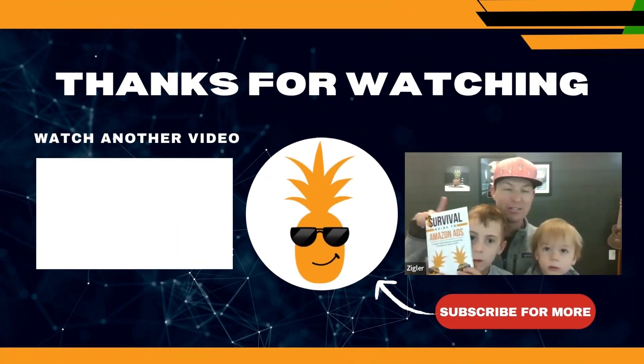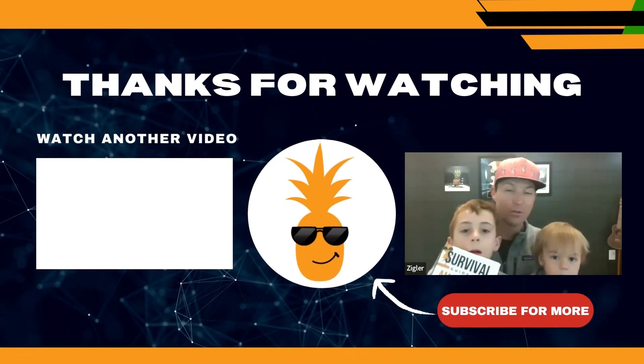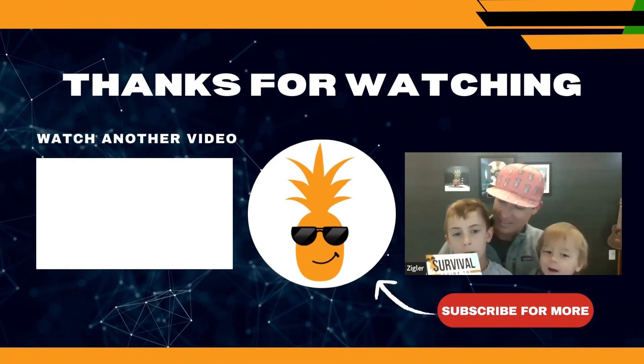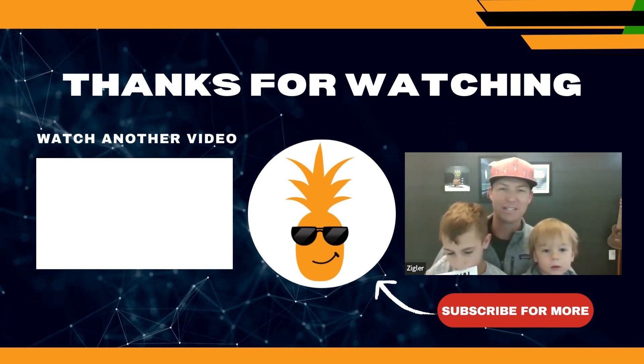I'm Dr. Travis Ziegler, CEO of Profitable Pineapple Ads. If you want us to do this for you, check it out down in the description below. Make sure you check out the next video — if you enjoyed this content, you're going to love it. Like this video and subscribe to our channel if you enjoyed this content.